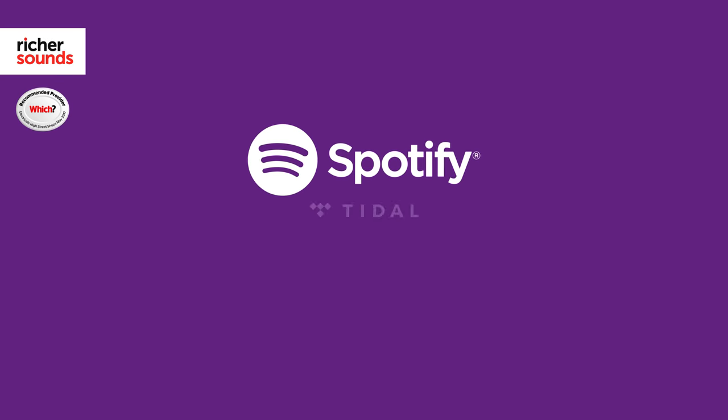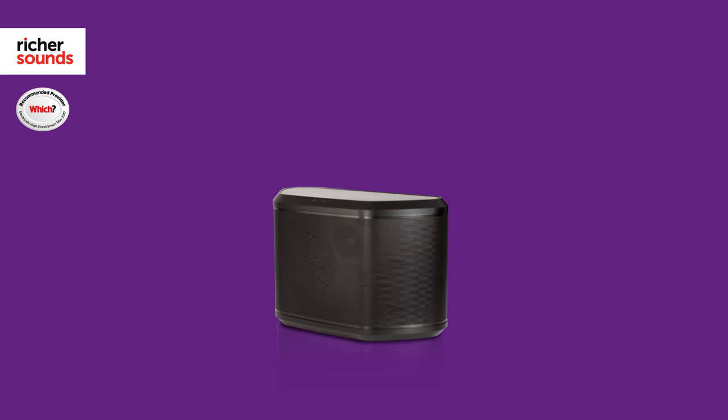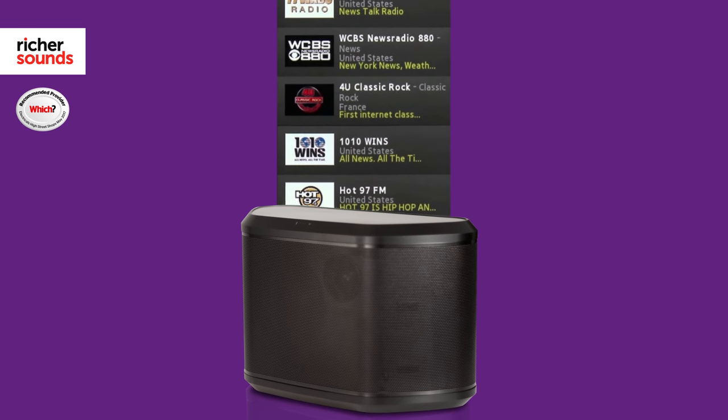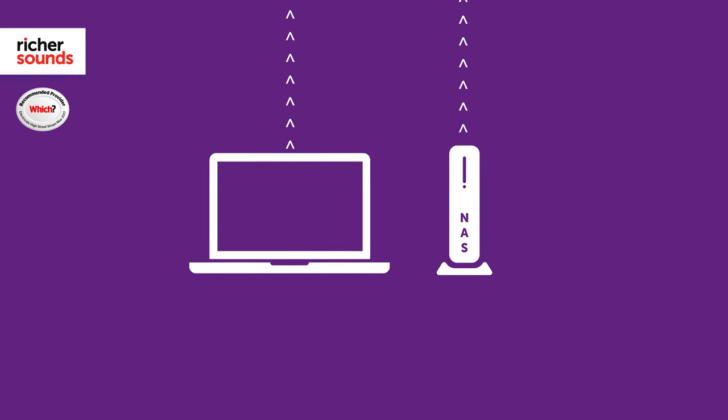Key to MusicCast's operation is its compatibility with the world's largest streaming services, including the likes of Spotify, Tidal and Deezer. MusicCast is also compatible with internet radio, allowing you access to tens of thousands of radio stations from across the globe. Alternatively, if you have your own music library stored on either your PC or your NAS drive, this can easily be streamed as well.